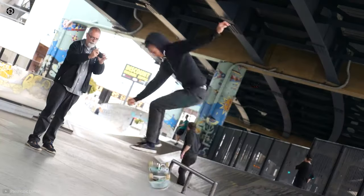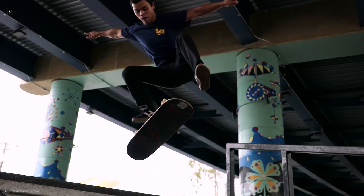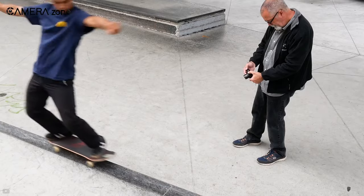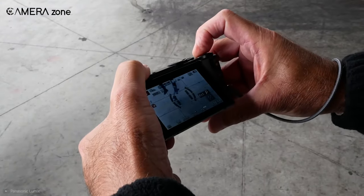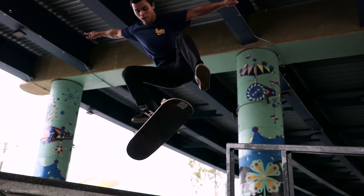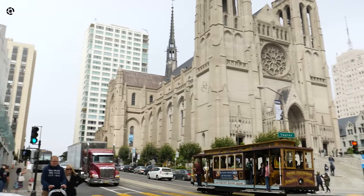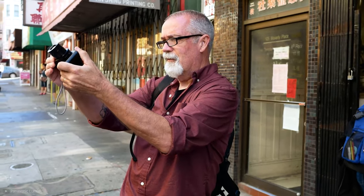When it comes to autofocus, you're getting all the modes you find when shooting stills. The camera can automatically focus on subjects while prioritizing faces, seamless subject tracking with a tap on the screen, and continuous autofocus. Overall, if you're looking for something compact and for everyday use, the LX10 is a great choice.